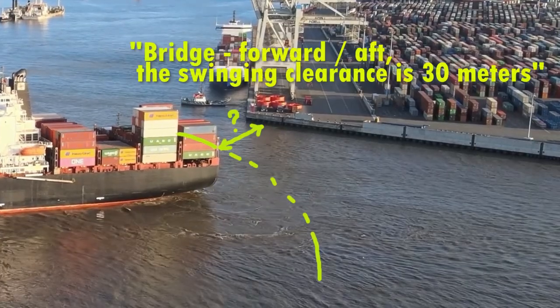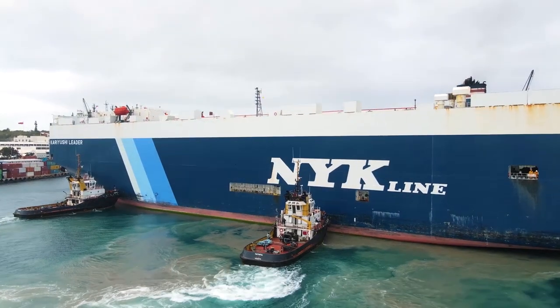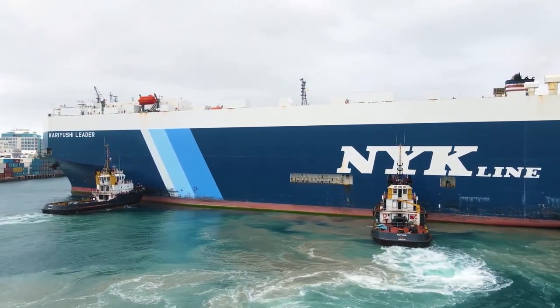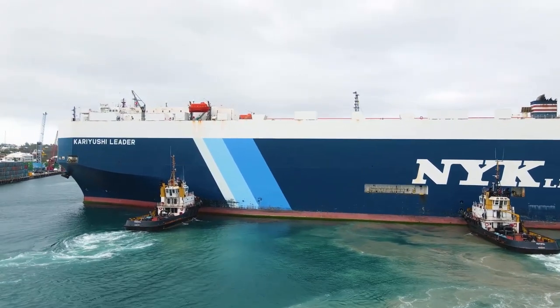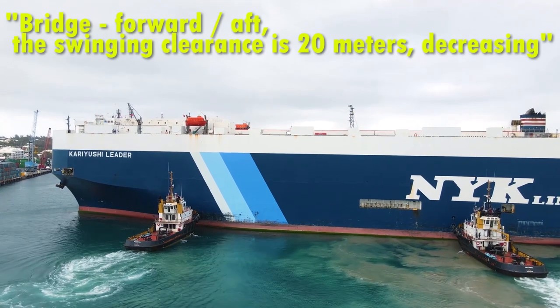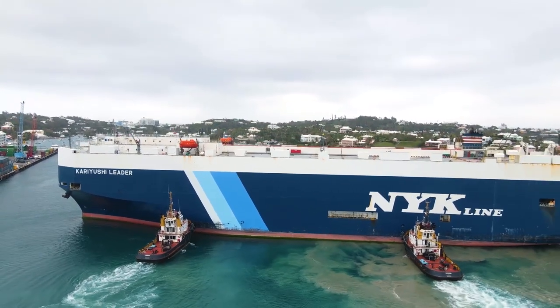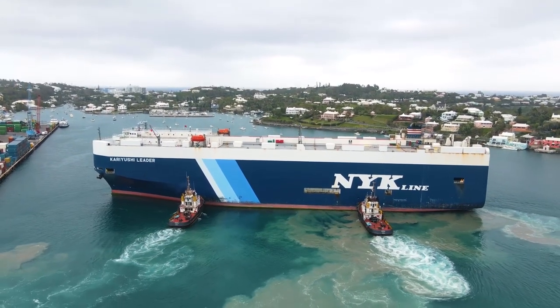Your reports will be approximate, based on the current distance to the pier, the ship's length, and the expected pivot point, but they should be frequent so the captain understands whether the distance is decreasing or increasing. You report: 'Bridge forward, the swinging clearance is 30 meters.' If you see it will be less than previously reported, report again immediately: 'Bridge forward, the swinging clearance is 20 meters, decreasing.'